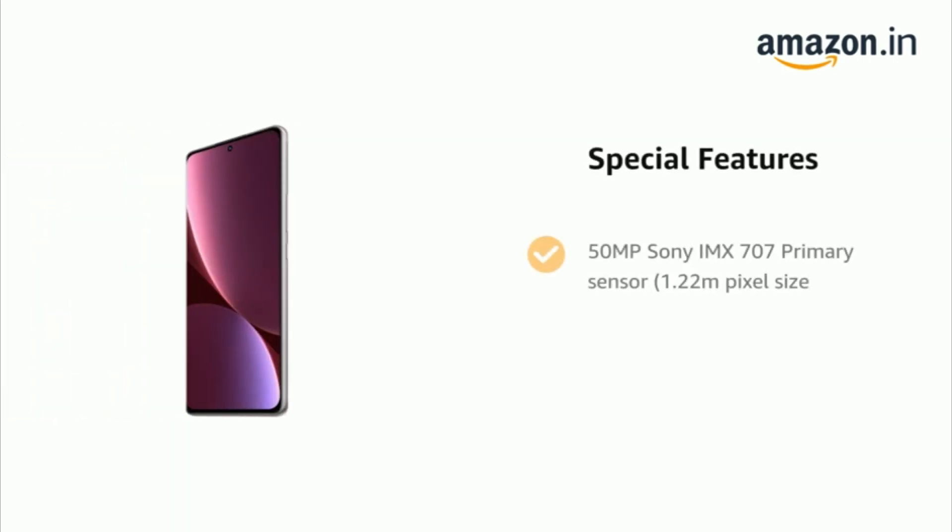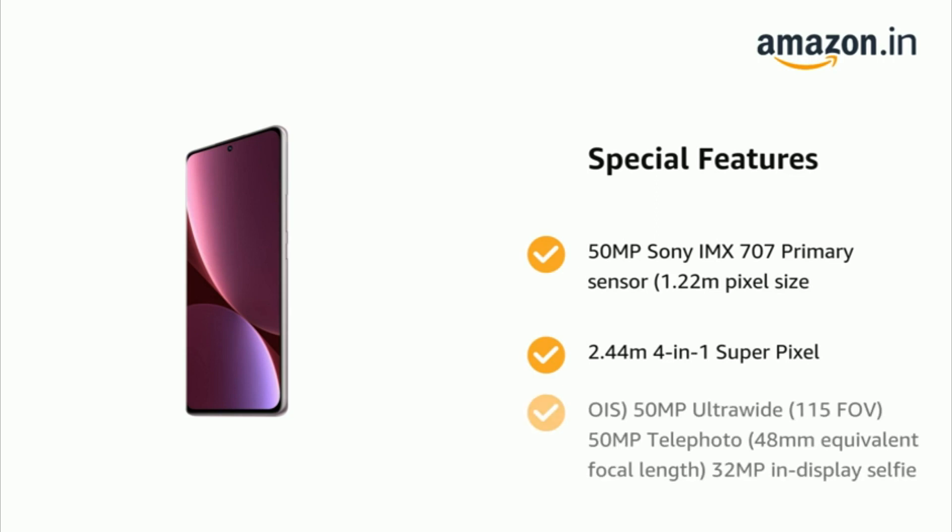It also features a 50MP Sony IMX707 primary sensor, 1.22μm pixel size, 2.44μm 4-in-1 super pixel and OIS, 50MP ultra-wide, 15MP telephoto with 48mm equivalent focal length, and a 32MP in-display selfie camera.